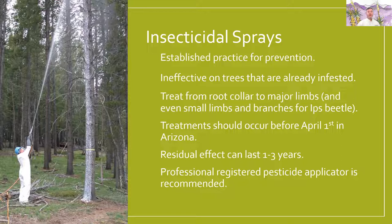We recommend that these treatments should occur before April 1 in Arizona — still cool enough before the bark beetles start their flight. At lower elevations, we may even need to do that earlier. The residual effect can last one to three years.